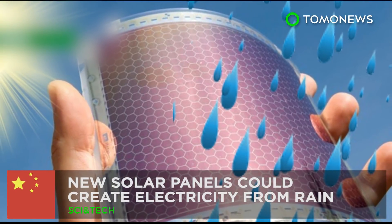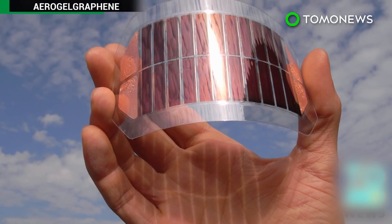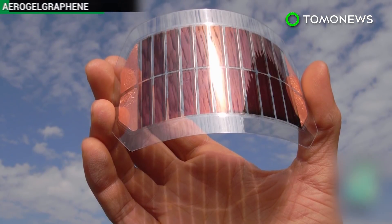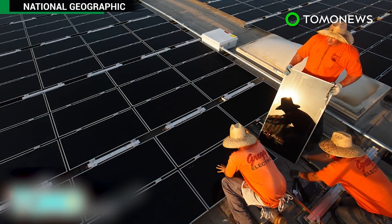Rain or shine, future solar panels may be able to generate power. Scientists in China are producing solar panels that can produce energy from the last source you'd expect when talking about solar energy: rainwater.